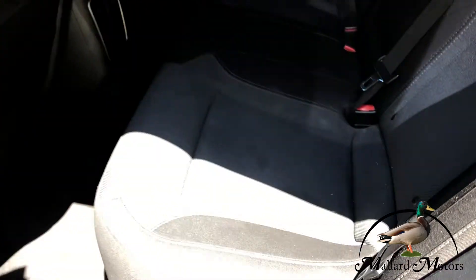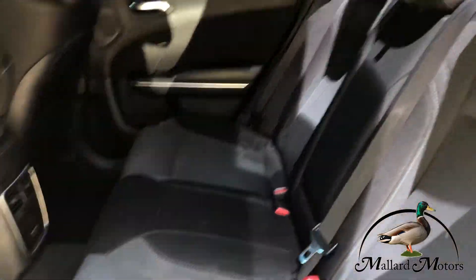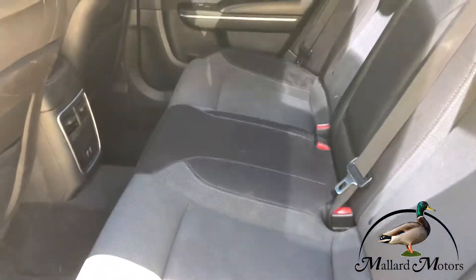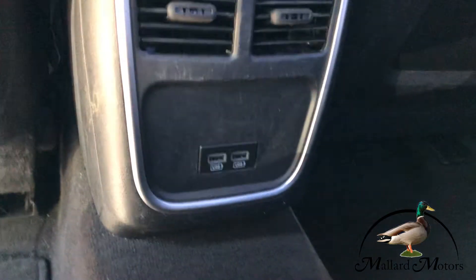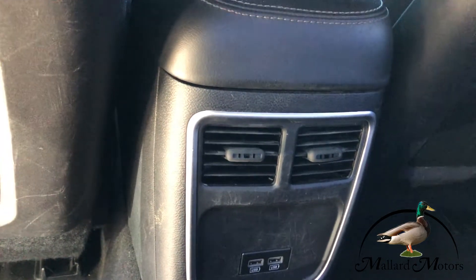You've got cloth interior, really well taken care of. You've got the nice white stitching on there — it makes it look a little nicer. You've got air vents for the back, and then a couple of USB ports for charging your phone or whatever else you might need.